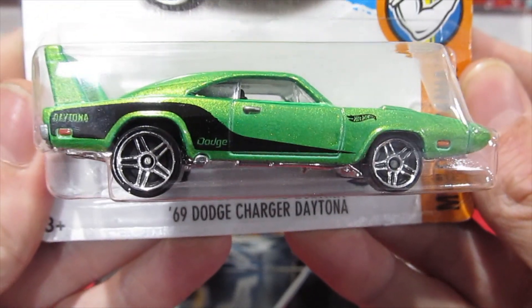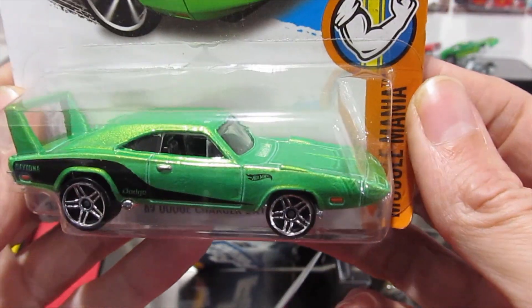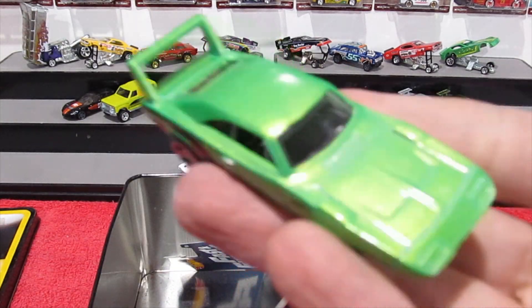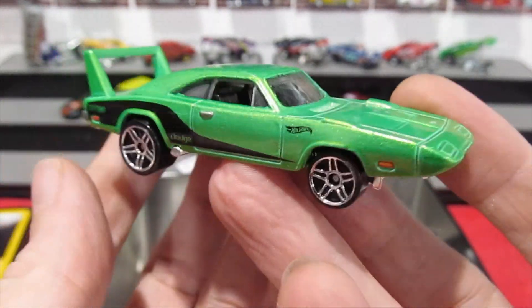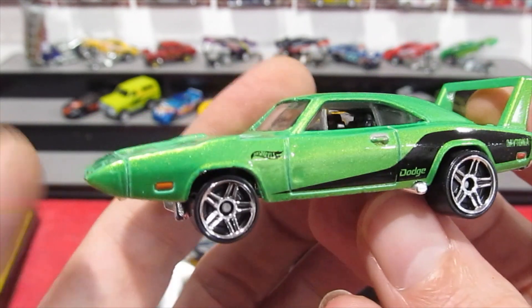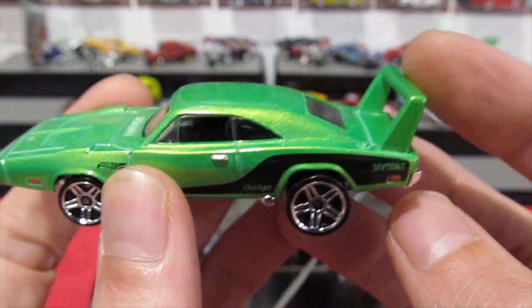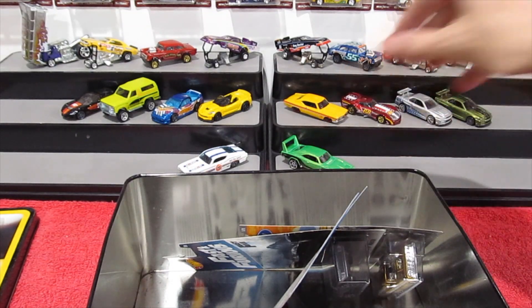The 1969 Dodge Charger Daytona from the Muscle Mania series in a pearl metallic green. It's very simple — just the Dodge and Daytona logo on the side with some indicator details, and at the rear that giant shopping trolley handle spoiler. Very cool.